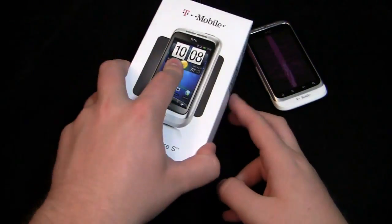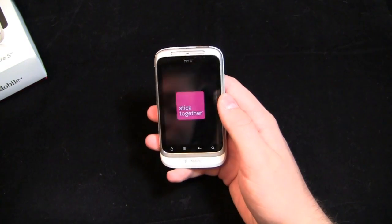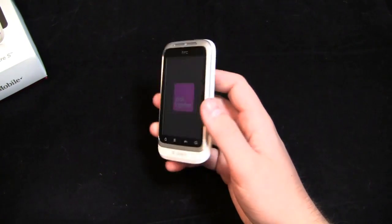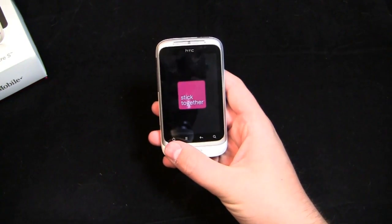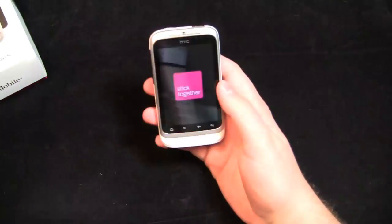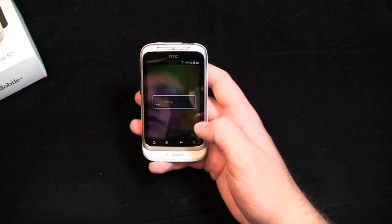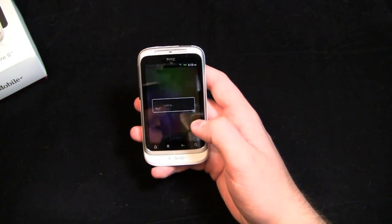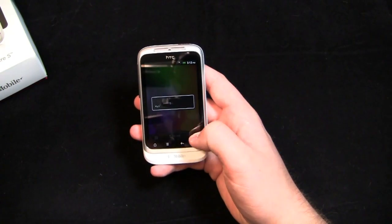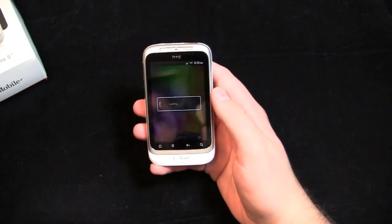Let's take a look at the phone. I believe it comes with Android 2.3 out of the box, and we'll take a look. It does come with a revamped version of Sense — I believe it's Sense 2.1 that comes pre-installed. You'll see it has some of the cool stuff you've seen on the Sensation and the Evo 3D, like the ability to personalize and change your theme, change wallpapers, and do it all from one screen.